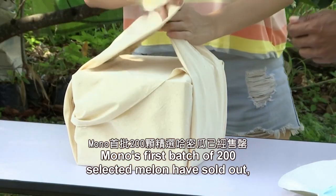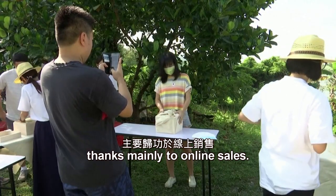Mono's first batch of 200 selected melons have sold out, thanks mainly to online sales.